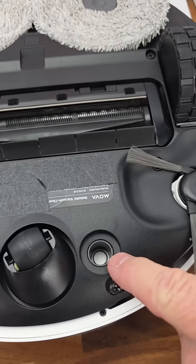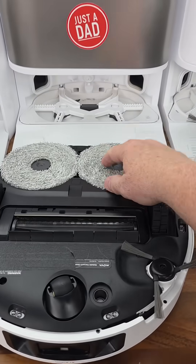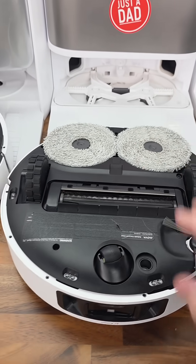Now don't confuse that with the carpet sensor. This sensor is called the carpet detection sensor. Any robot that has mop pads should have a carpet detection sensor so that it can raise the mop pads and not get your carpet wet.